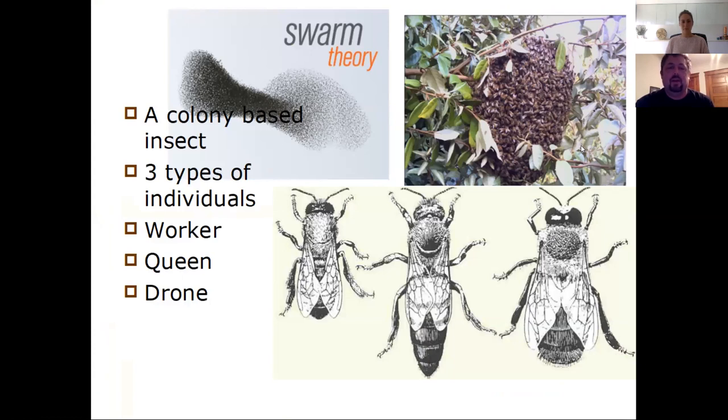Bees live together as a colony. The group is what is supposed to be there all the time — that's why they make so much honey. In the winter, when there's no flowers, they're feeding all the colony members with the surplus. That's why they're beneficial to keep. In this colony, we have three kinds of bees: the queen, the male bee called the drone, and the worker bee.